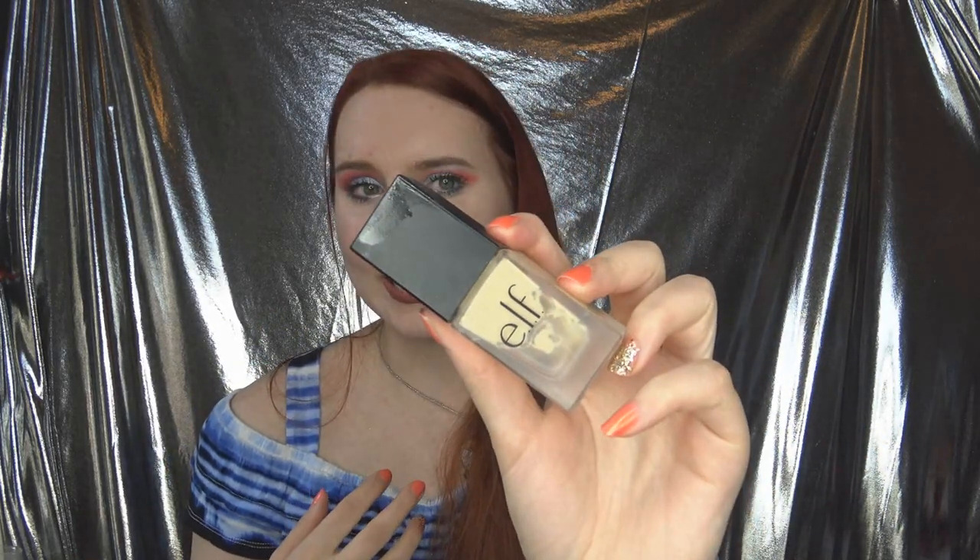I can't even tell you how many of these I've gone through. It is a smaller foundation than most — most come with a fluid ounce, but this is 0.68 fluid ounces. However, it's a $6 foundation, so it's pretty inexpensive overall. It's oil-free, SPF 15. They just expanded the shade range — they have over 30 shades now, which is amazing. I'll link everything in the description for you. The shade I used up is Light Ivory. I'm kind of going back and forth between Light Ivory and Porcelain, because Light Ivory is a little bit more on the warm side.